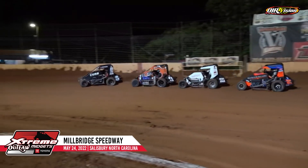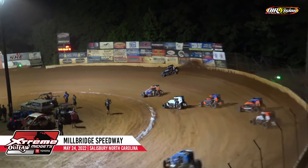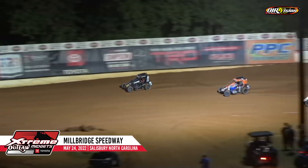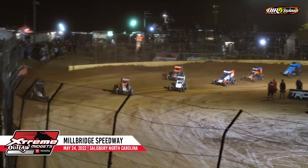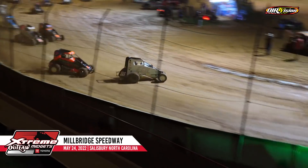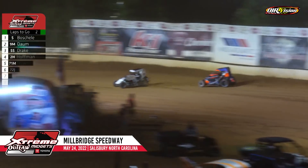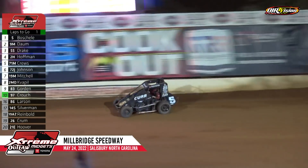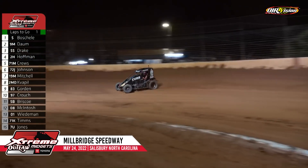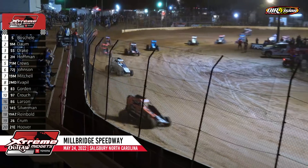Three lap dash here at Millbridge. Another great start for Gavin Boeschel — we are back underway. Boeschel right to the outside part of the racetrack. No shocker there as the dominator walking down low — one of the best at running the low part of the racetrack. Two to go — Boeschel around the outside, beginning to pull away from Zach Domm. White flag is out, one to go here at Millbridge. Gavin Boeschel out of Morrisville, North Carolina, down the back straightaway, works his way through turns three and four — he will make history as he wins the first ever Extreme Outlaw Midget Series event here at Millbridge!